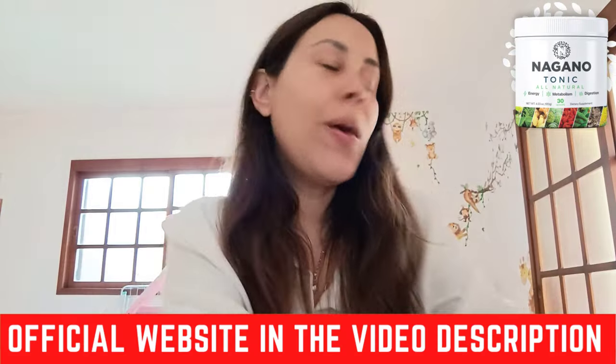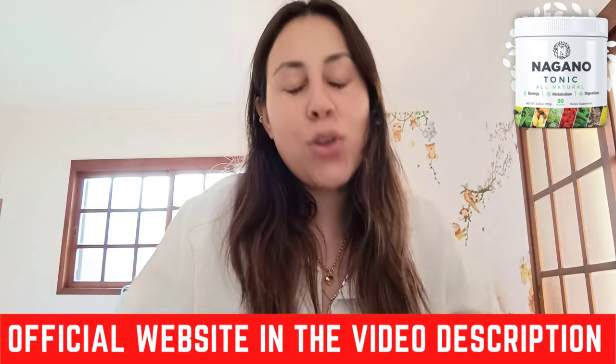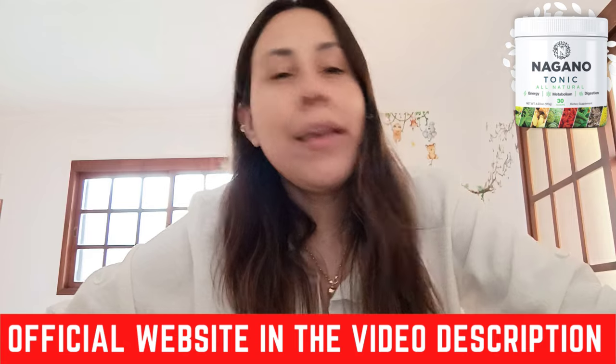Hey guys, what's up? Welcome to this video about a tonic, but not just any tonic. We're talking about the Nagano Lean Body Tonic.